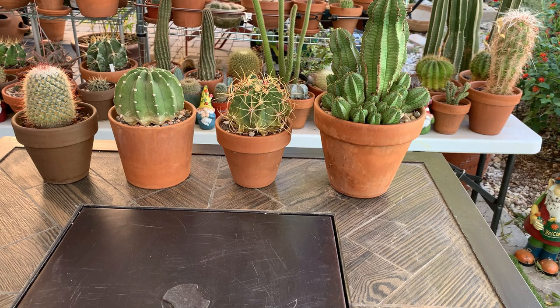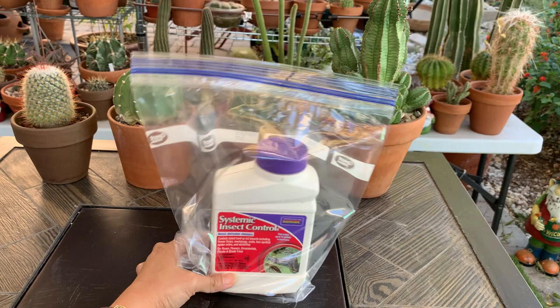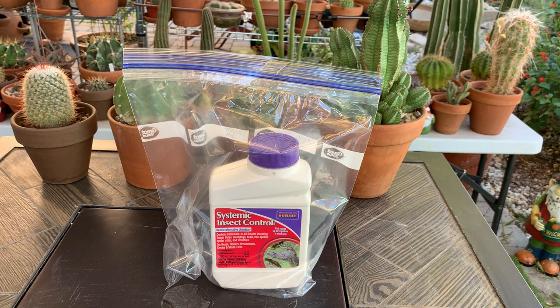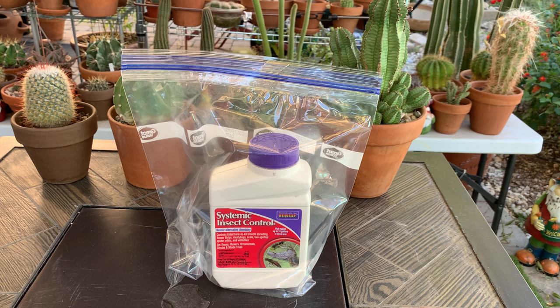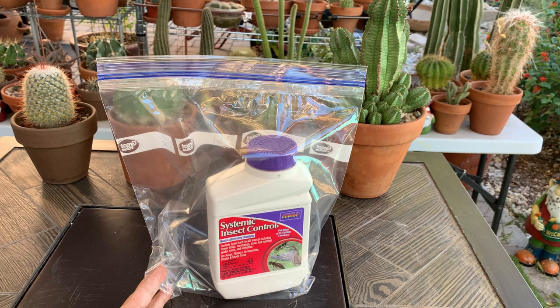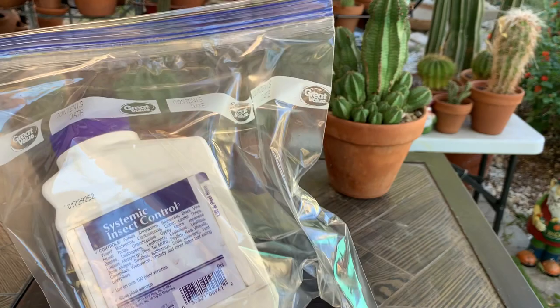For the very last watering I gave my cactus this fall, I decided to add a systemic insecticide to my water. I do not like using chemicals on my plants and I do not recommend them unless absolutely necessary, like when you have an infestation. I use this only as a last resort. The way systemic insecticide works is it is absorbed by the plant, making the plant poisonous for a certain period of time, so any insect that tries to eat the cactus will be poisoned.